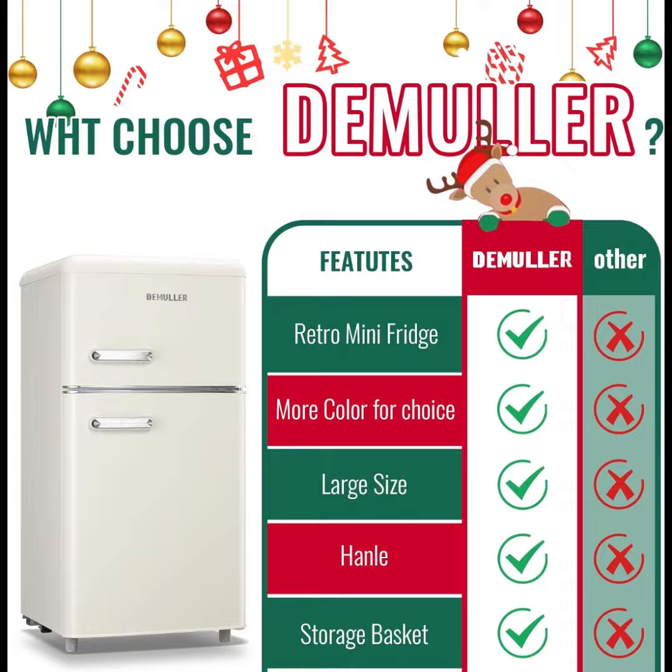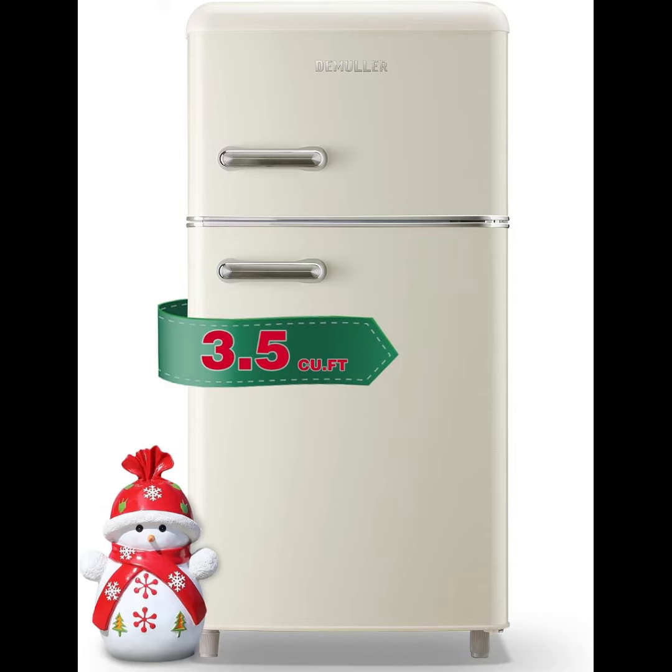Store your food, beverages, ice cream, and frozen items at just the right temperature.